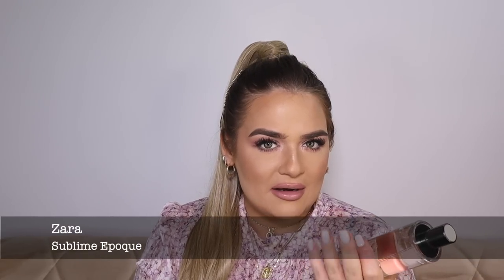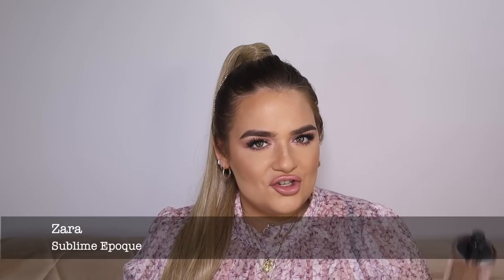A great cheapie is Zara Sublime Epoch — to me it's a mix of Armani My Way and another fragrance I'll mention in a second. It's very nice, cheerful, with some maturity because it's composed of white florals. If you don't want to splurge on My Way by Armani, you'd absolutely love it. It's also similar to another beautiful tuberose of mine: Givenchy L'Interdit.